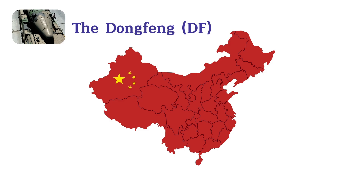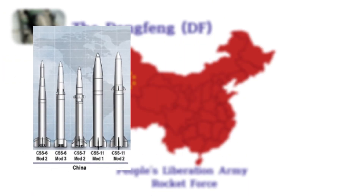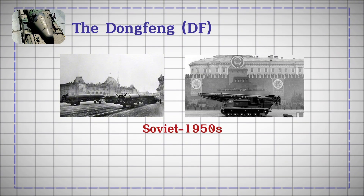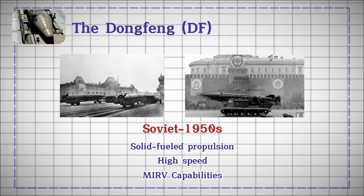Dongfeng. The Dongfeng DF missile series, developed by the People's Liberation Army Rocket Force, encompasses a range of Chinese ballistic missiles, including short, medium, and intercontinental variants. Originating from Soviet designs in the 1950s, DF missiles are distinguished by their solid-fueled propulsion, high speeds, and MIRV capabilities.